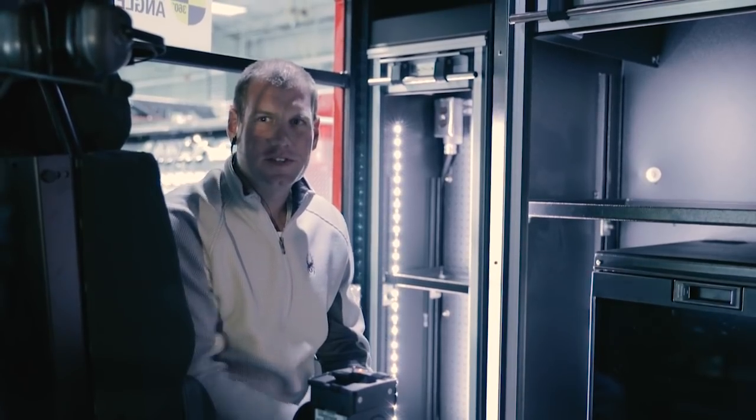The crew cab of our vehicle features CETCOM headsets which the officer, driver, and crew will use to communicate with themselves as well as dispatch.